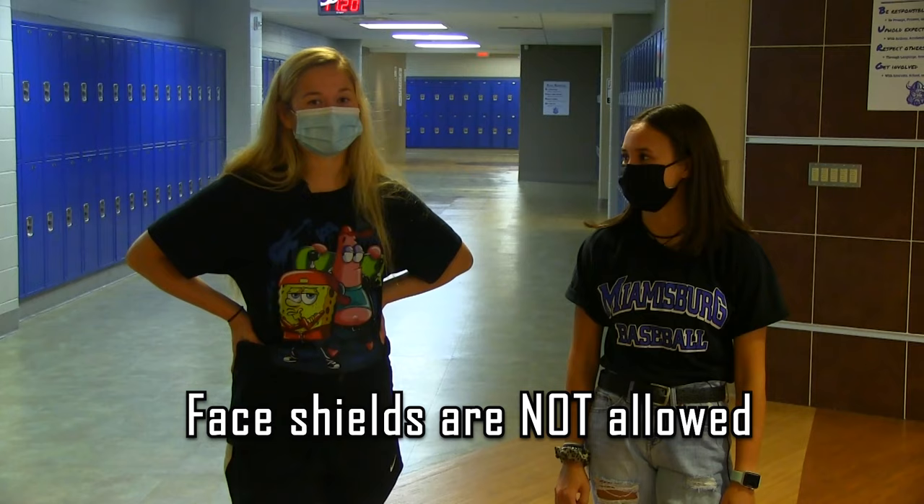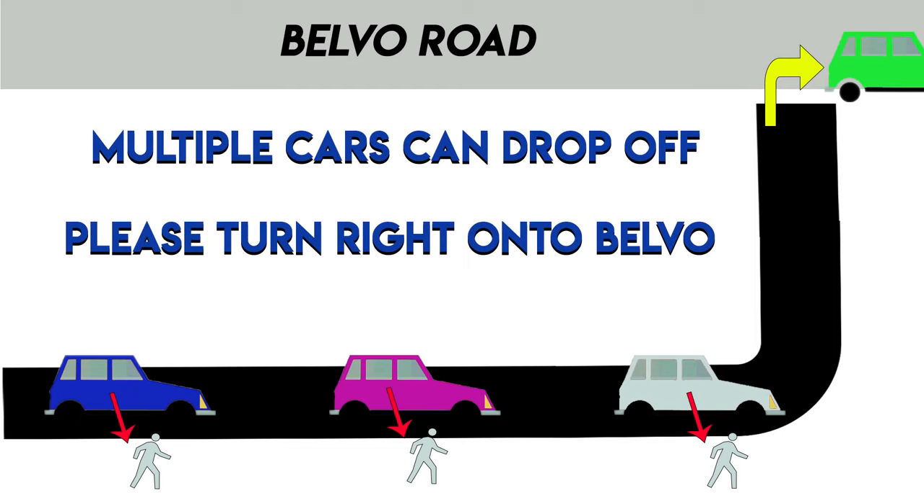No congregating in the hallway. If you are getting dropped off or picked up, parents should only use the student drop-off/pickup access lane in front of the building — never use the student lot. Parents can drop off anywhere along the curb in the marked area, which allows for multiple cars to drop off at the same time. Students can enter the building through any of the three entrances. It is strongly recommended that parents exit the drop-off lane by turning right on Belvo.